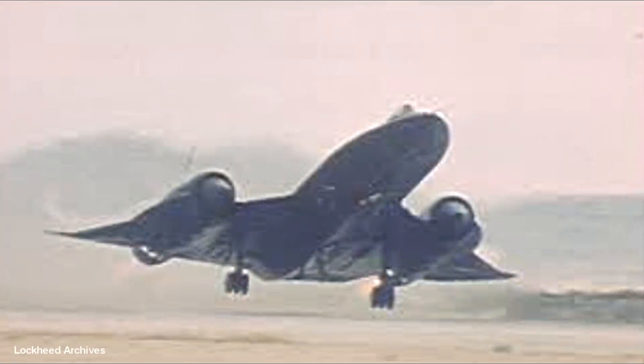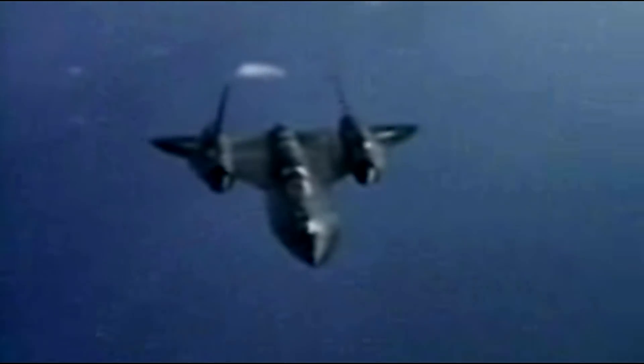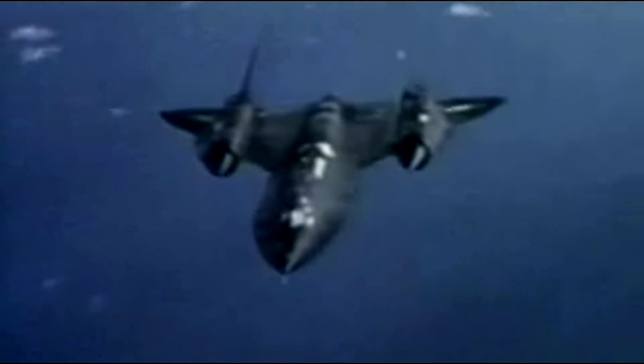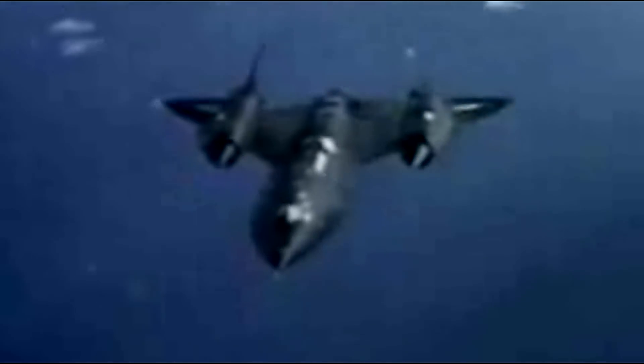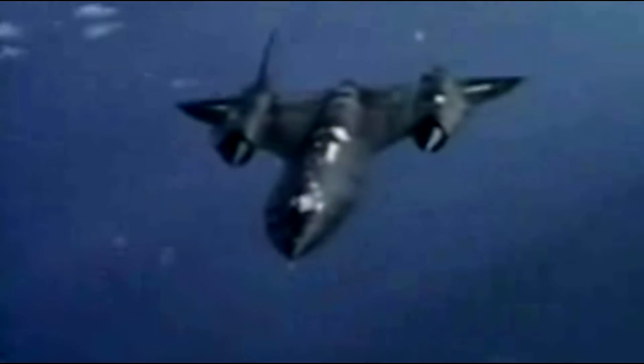Out of 32 SR-71s built, none were ever shot down from enemy fire. However, 12 were lost due to accidents. Flying at altitudes of over 80,000 feet and at speeds of around Mach 3.2, most accidents were attributed to either the engines failing or the systems that controlled the engines not being up to par — they were very crude at the time. Accidents due to pilot error were almost unheard of.